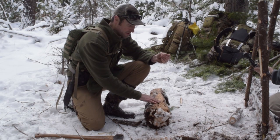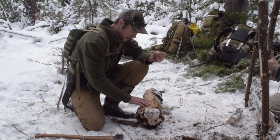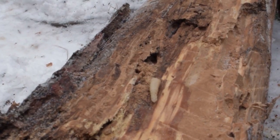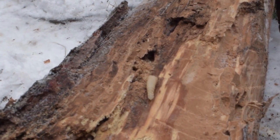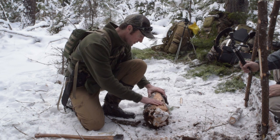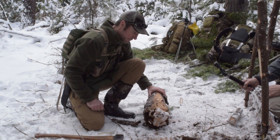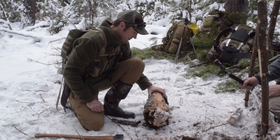I was working my way through this log, just trying to make myself a little flat spot to work on, and it's full of these little wood grubs. I've ate a couple already, and they're really, really good. This is a good find — I wasn't even looking for it. I'll definitely keep my eye out for this kind of stuff in the future.